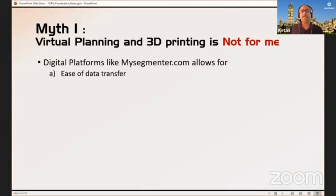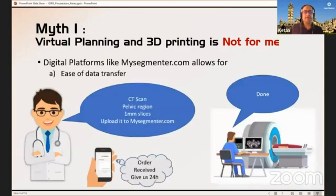Platforms like mysegmenter.com allow you the ease of data transfer. For example, if you have a complex pelvic fracture case or complex anatomy, you take a CT scan with one millimeter slices — a slightly higher resolution. Then you ask the scan site to upload it on the mysegmenter.com platform. All you have to do is make one extra minute of a call to the scan center saying go ahead and upload it on mysegmenter.com. Once the scans are uploaded, you receive an email or message saying we have received the scan and we're working on it — someone else takes care of those workflow aspects.